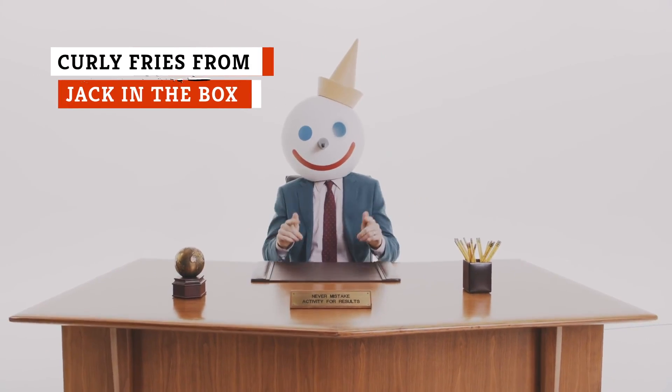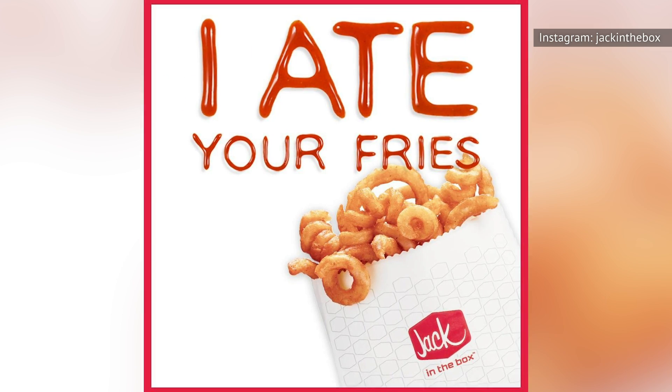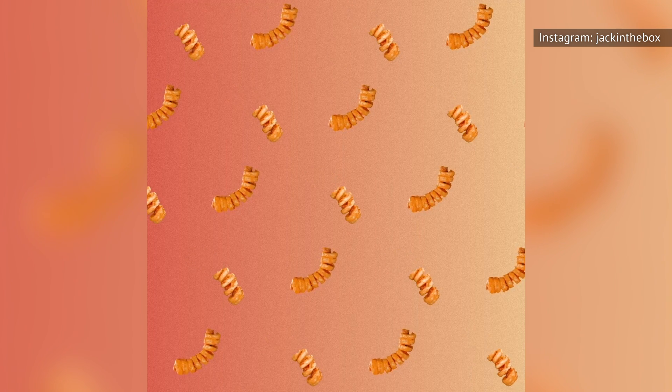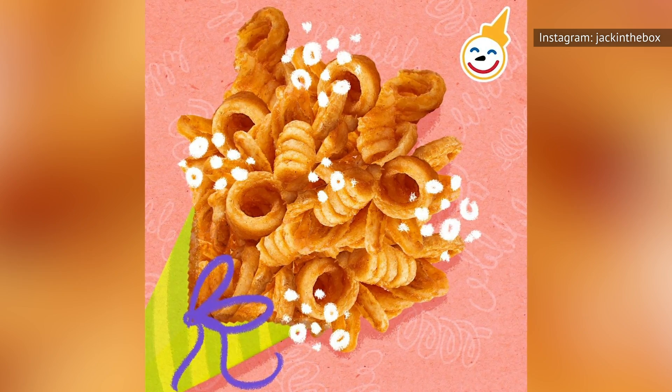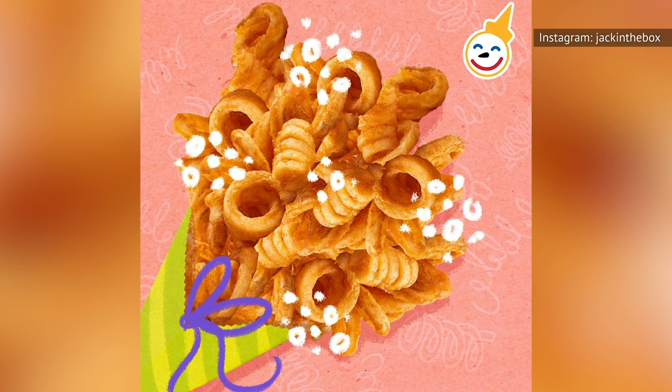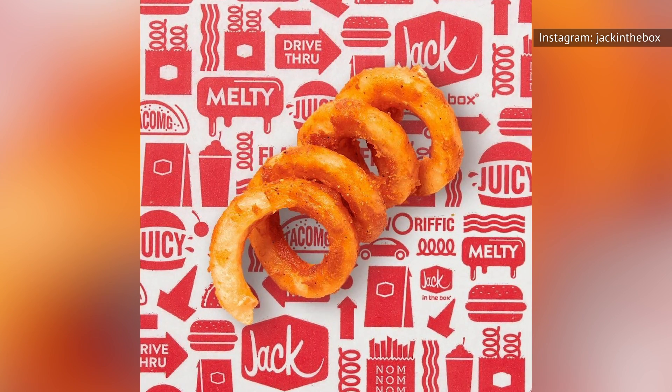If all you want is some fries at a great price, Jack in the Box has the answer. Their seasoned curly fries are reliably awesome. The seasoning can't be beat, the quality of the potatoes they use is obviously high, and these fries taste great with or without ketchup. While you can get a small order, save yourself the regret and go ahead and get the large. You deserve to bask in the glory of these seasoned curly fries at least once in your life.